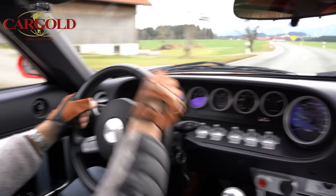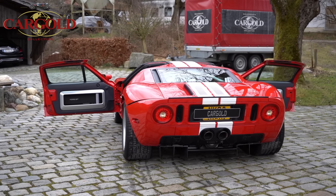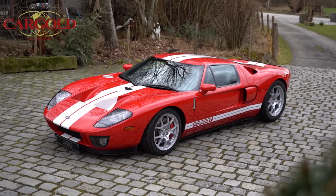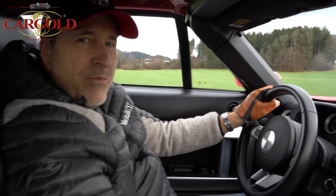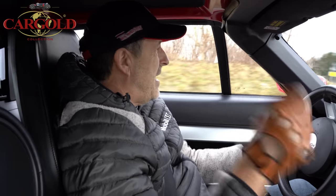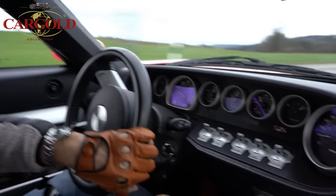Das ding ist absolut die Hölle – Wahnsinn. Die Amis haben echt was Tolles rausgebracht. Das Tolle ist: im Grunde hat er die gleiche Karosserie wie ein Ford GT40 aus den 60er Jahren, kein großer Unterschied, aber er hat die moderne Technik. Die haben damit schon das 24-Stunden-Rennen von Le Mans ganz brutal gewonnen. Ich könnte mir vorstellen, wir haben Porsche, Ferrari und alles Mögliche schon gefahren, aber das hier ist ja unglaublich.